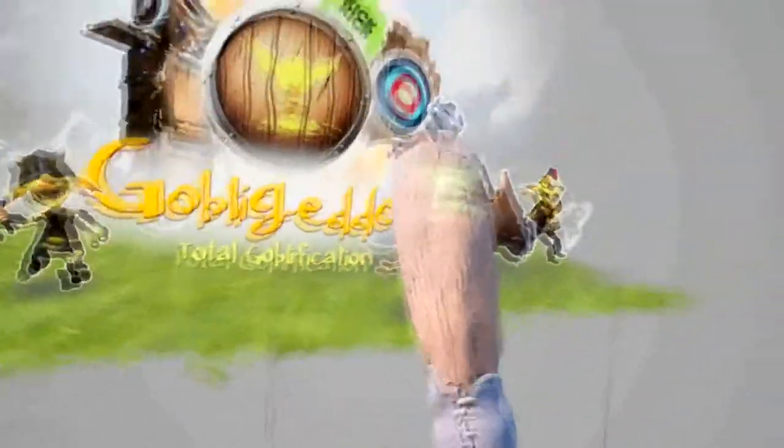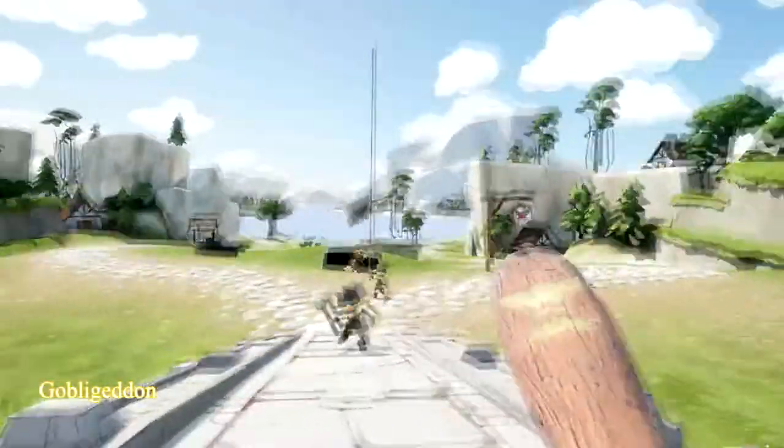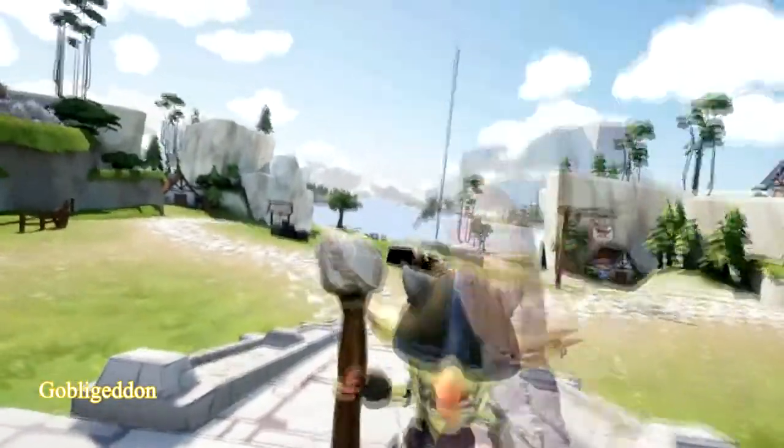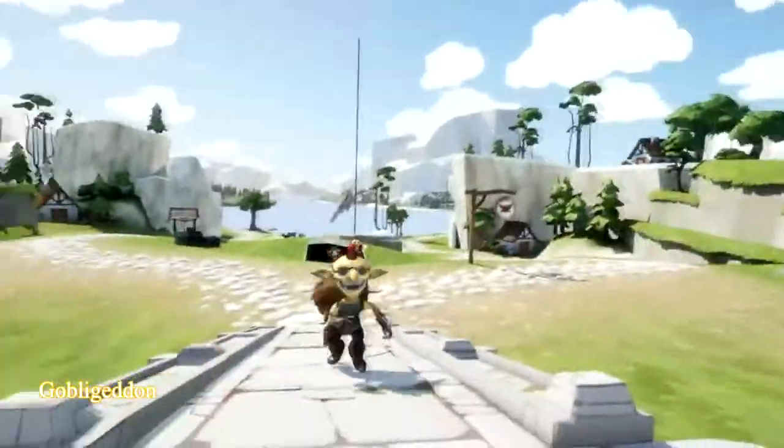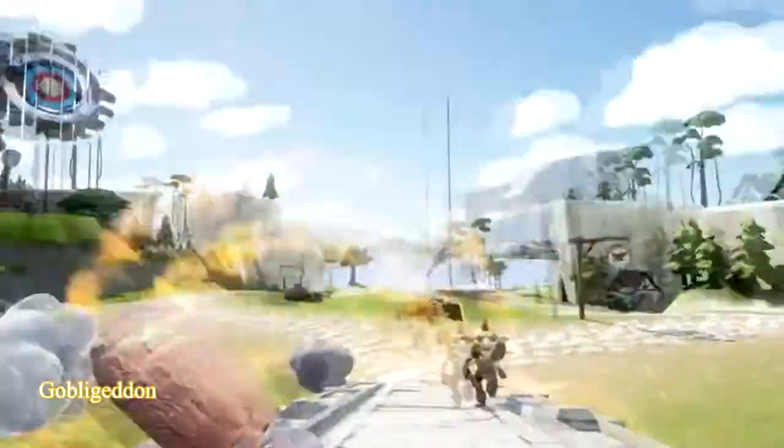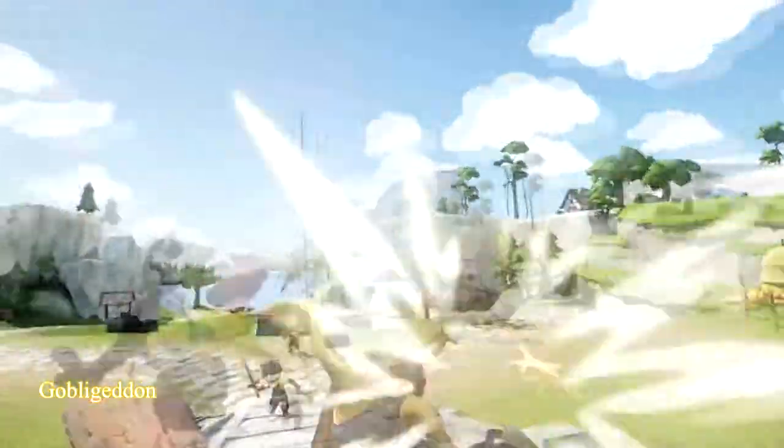First on the list is a game called Goblageddon. If you played The Lab and enjoyed the longbow game it has to offer, then you might enjoy this one. In Goblageddon you defend against waves of goblins while holding a bat. Whacking them into certain targets gives you extra points, and enemies come from various points of entry, making it more than just a beat em up.